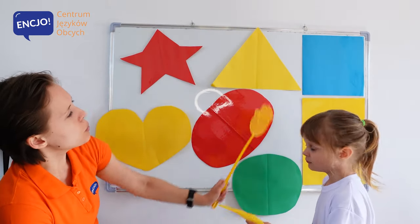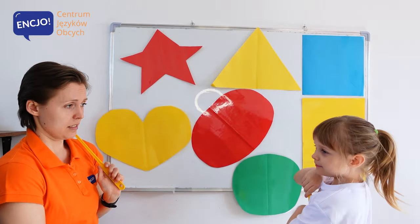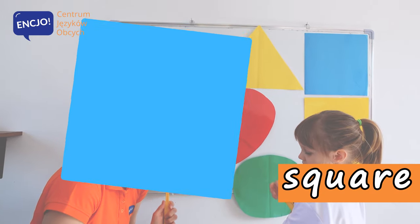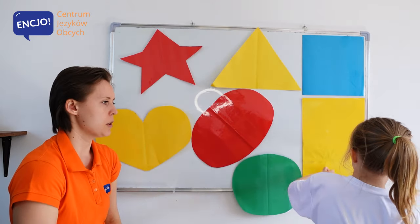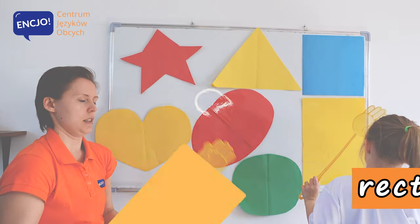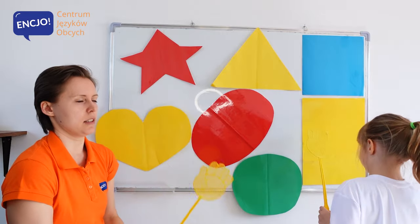It's a circle. Okay, and what's this, Anielko? What's this? Square! It's a square. It's a square. And this one, which is very big. What's this? Rectangle. It's a rectangle.